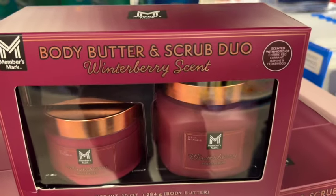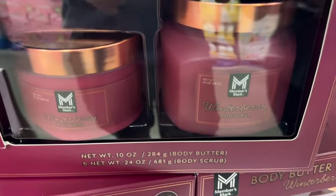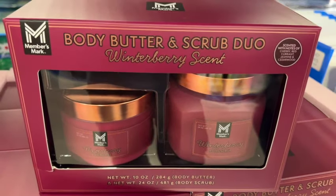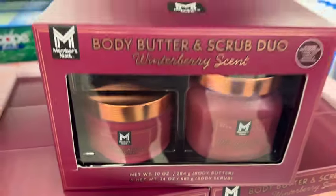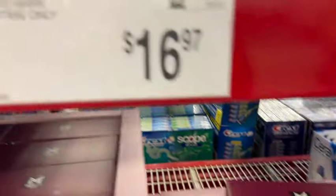Members Mark Body Butter and Scrub Duo. This is Winterberry Scent, scented with notes of cherry, red currant, jasmine, and cedar wood. This comes with a 10-ounce body butter and a 24-ounce body scrub. Limited time only. $16.97.